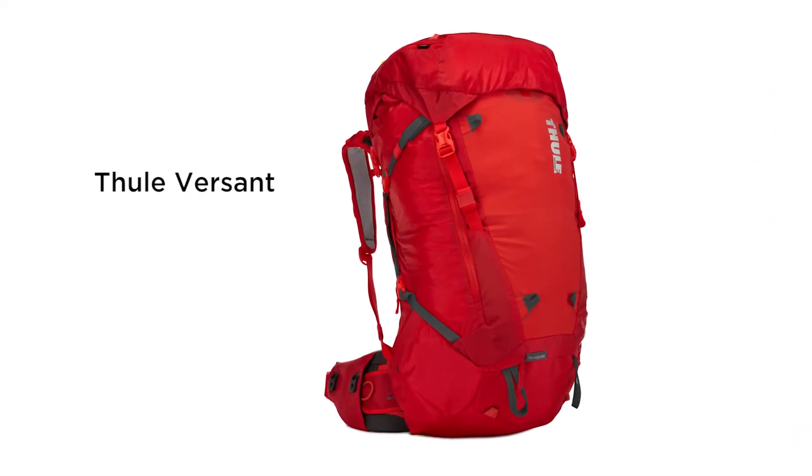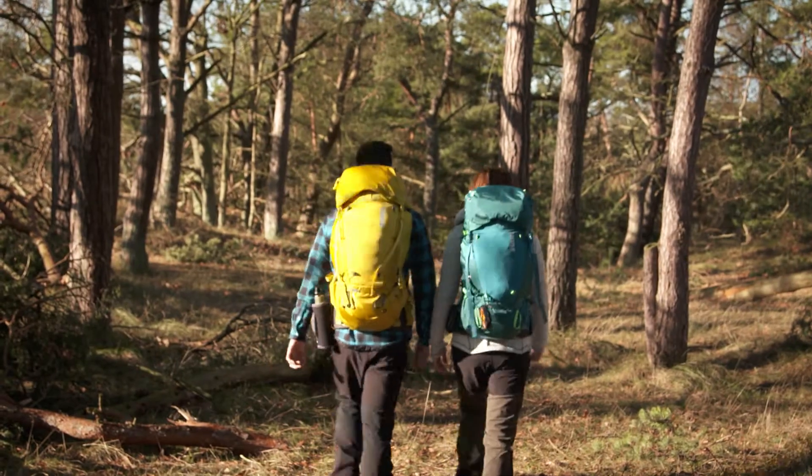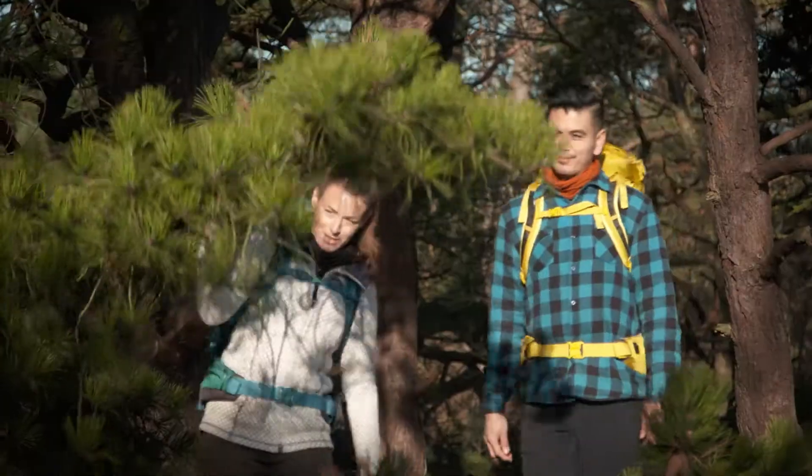What makes the Thule Versant a smart choice? The lightweight Thule Versant gives you the right capacity and features for a multi-day adventure.